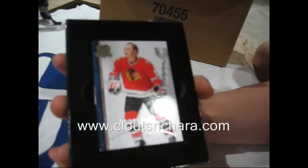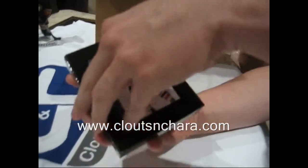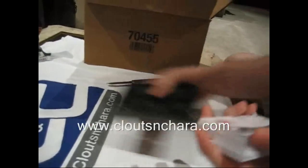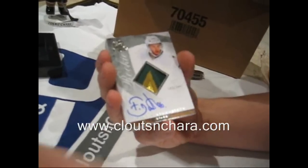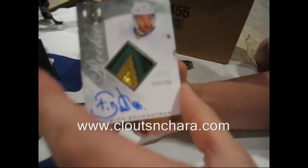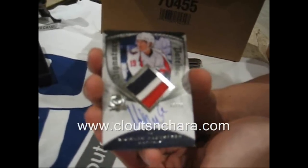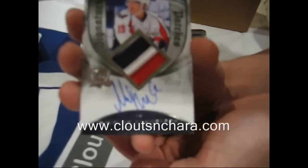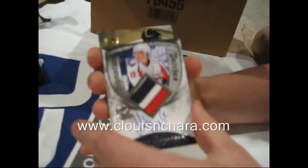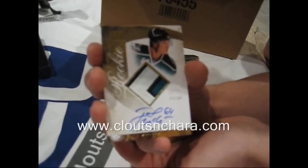Bobby Hull base card, numbered 2 of 249. Fabian Brunstrom — nice patch, nice player, numbered 2 of 249, two colors, lots of stitching. Nicholas Backstrom, three color, numbered 1 of 75, signature patches — pretty sweet, hard-signed auto. Jamie McGinn, three-color rookie patch, gold auto, numbered 27 of 64. That's very good.